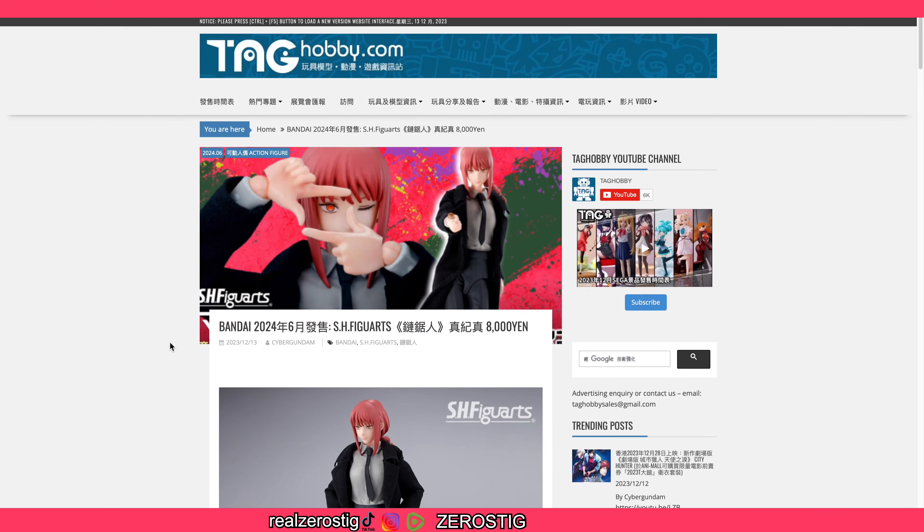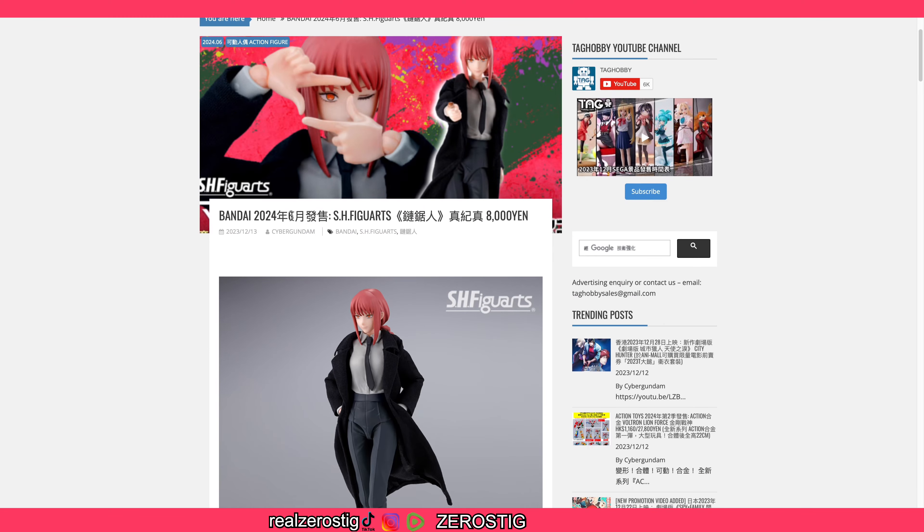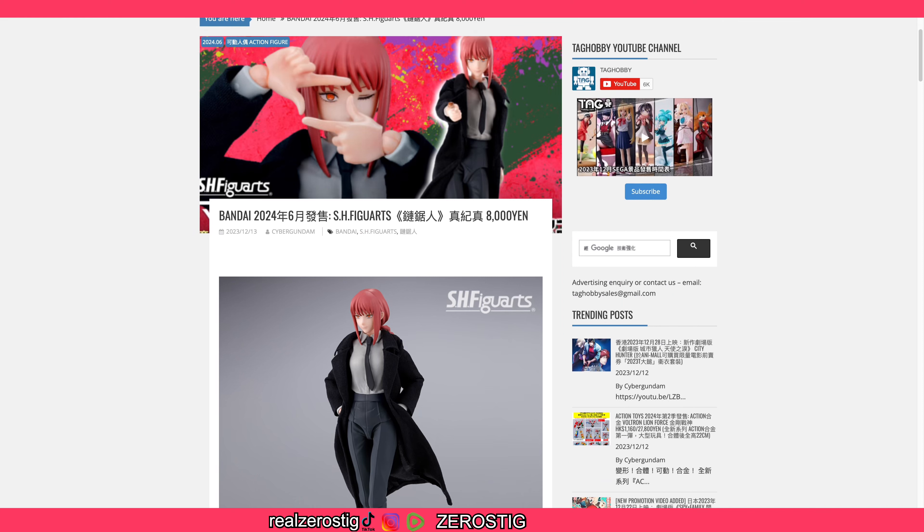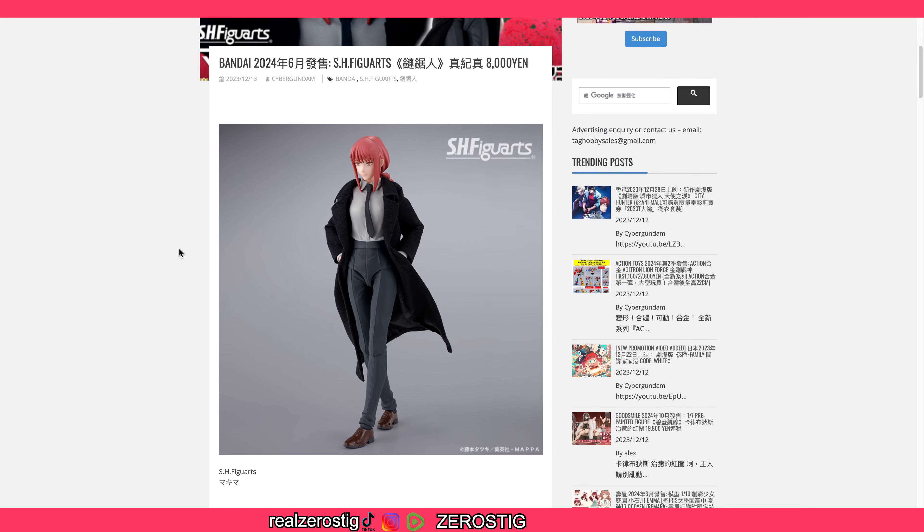We got the release date and pricing for Makima. As you can see, she's going to be released in June 2024 for 8,000 yen. According to Yahoo Finance, that's about $55 US dollars, so you might be able to pick her up for a little bit more or less depending on where you buy.